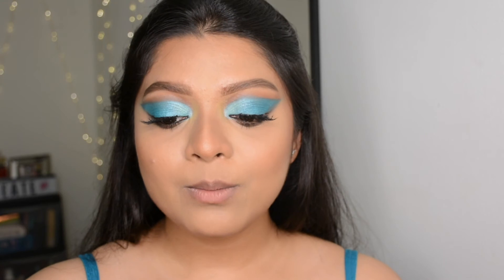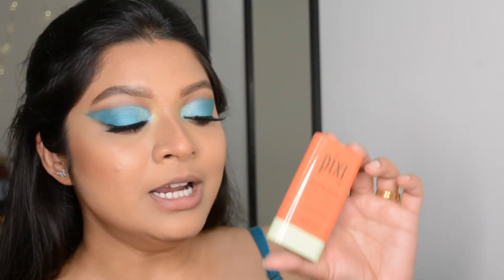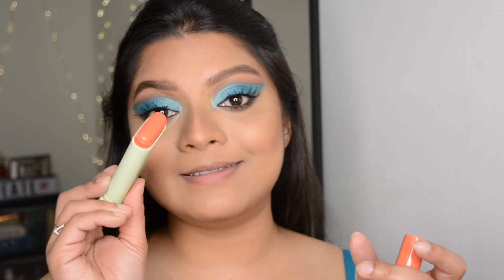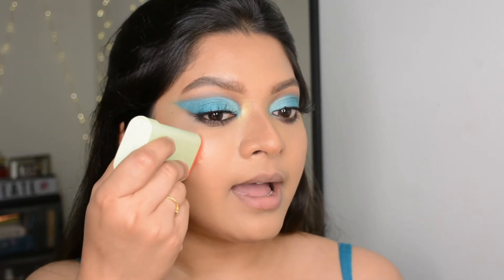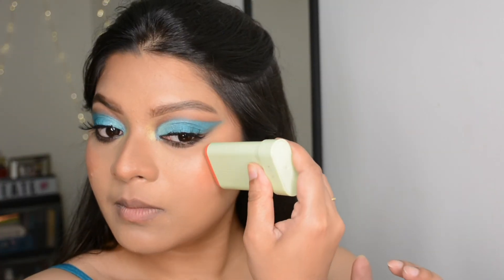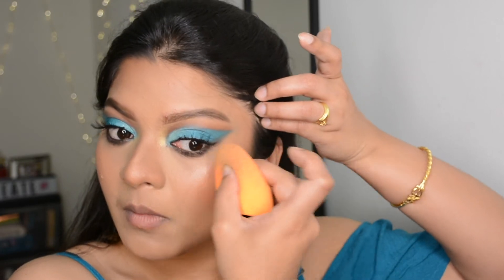Now I'm applying blush — this is from a previous Pixie PR package. It's the Glow Blush in the shade 'Juicy,' a perfect peachy coral shade that adds a very nice glow to the skin. Now I'm just blending the edges with a white sponge.